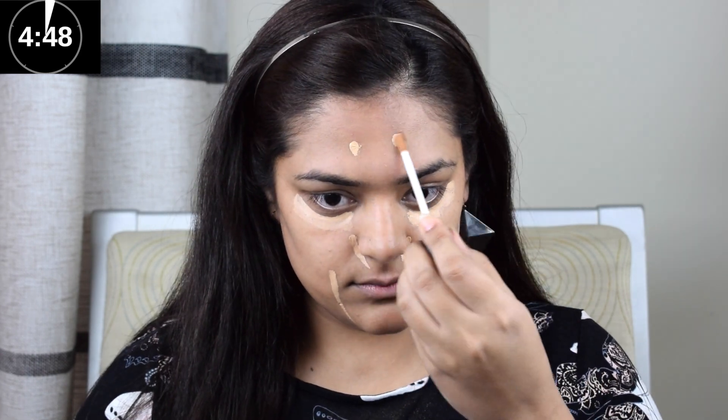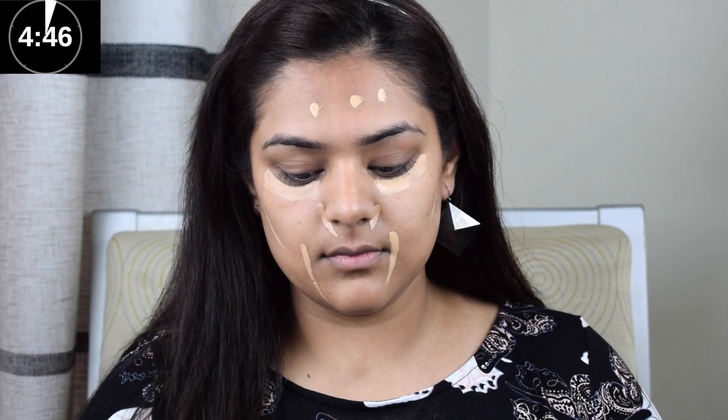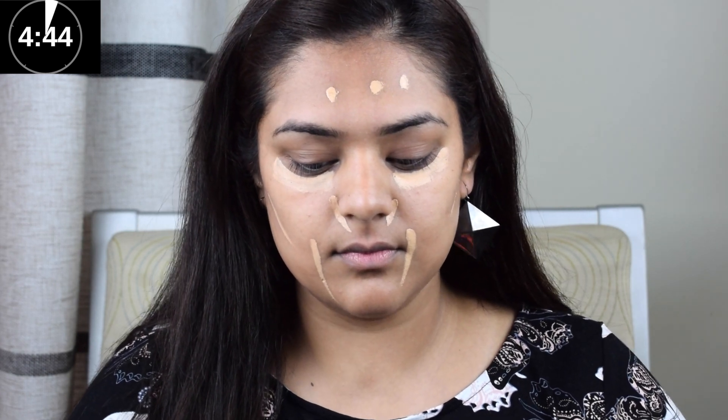I'm starting with a creamy concealer and applying it to the dark spots and hyperpigmentation areas on my skin. Concealers help in evening out the skin tone and that's why I feel they are a really important element of any makeup look.